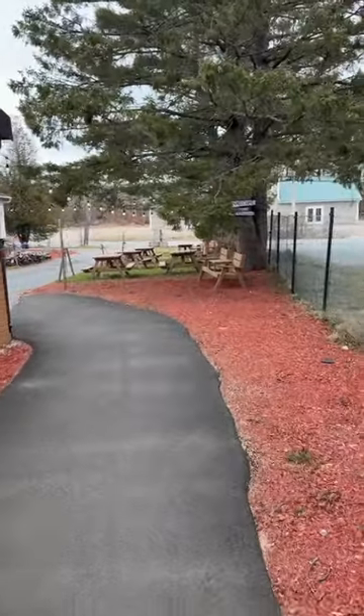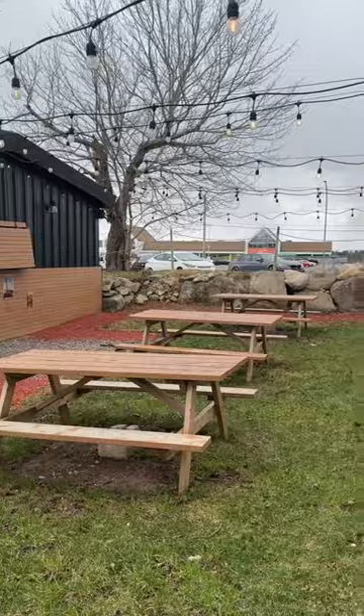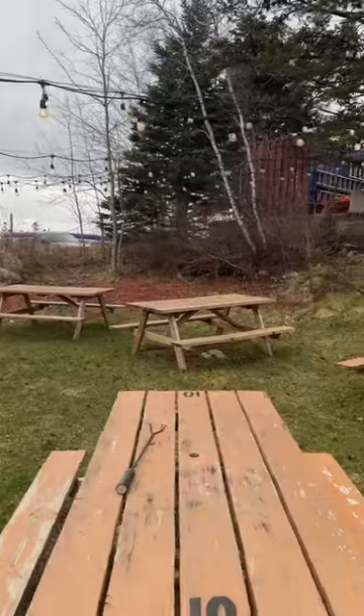One of the cool things about this place is it's a beer garden between, I think, May and the end of October. They have live entertainment, local craft beer, ciders, and wine. So this is a really cool place. They do make their own gluten-free crust as well.